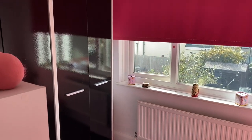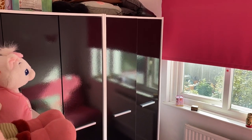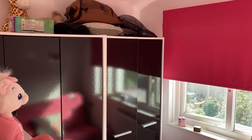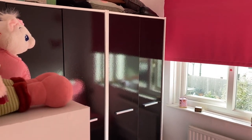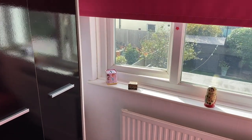Into bedroom three, which is still a great size. Bedroom three measures 2.59 by 1.98 meters — perfect for a home office or a young child's bedroom. You could easily fit a single bed alongside some storage in here.